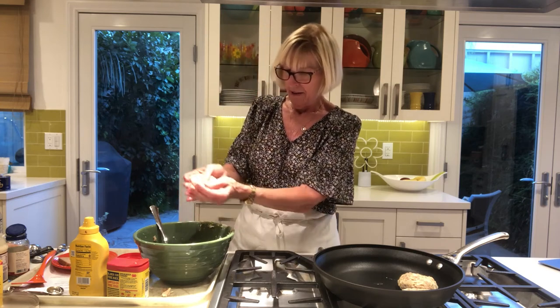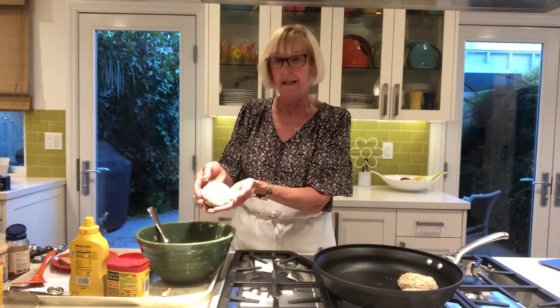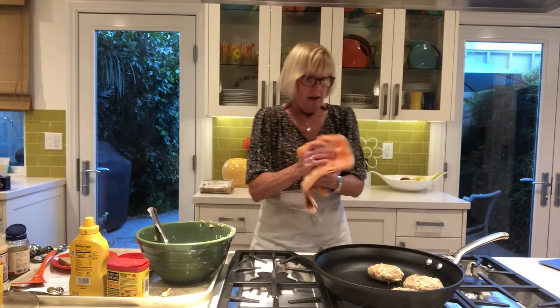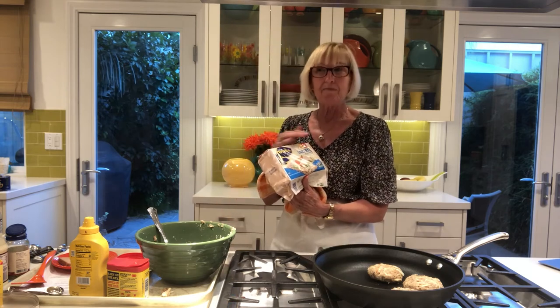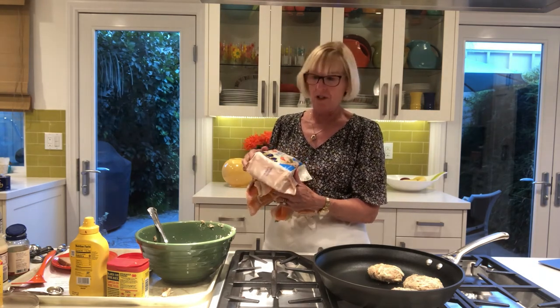You can see that's a pretty good sized crab cake. I would at least get six out of this batter. If you were in Maryland, you would probably eat these with crackers and maybe some coleslaw, corn, or something. You can have them all year round because the crab meat is available in the can all year.